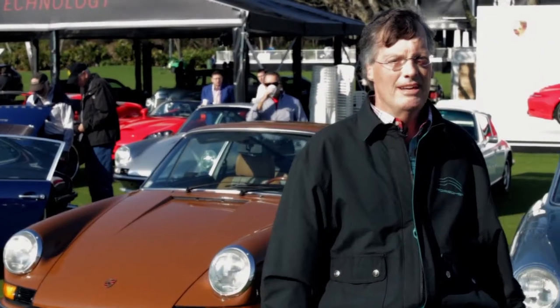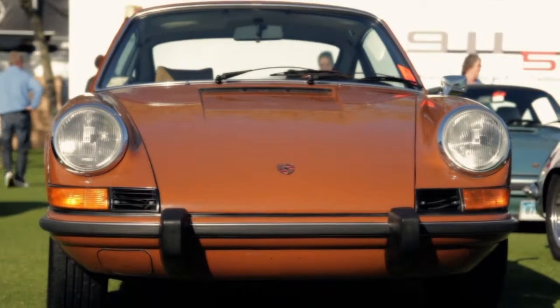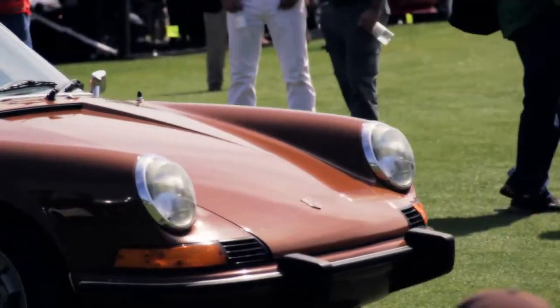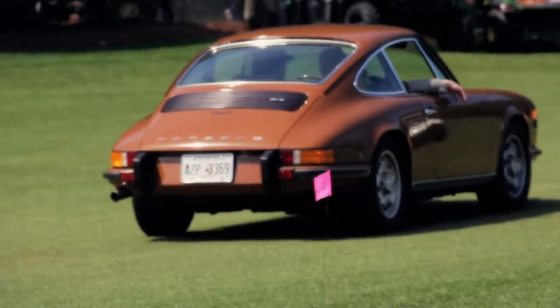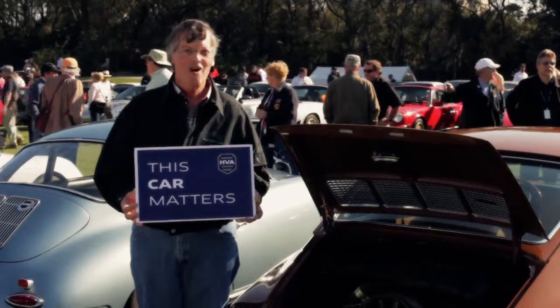It hit me as I get older that Porsche was only 20 years old when I started. It's been wonderful to work on these cars. I told Dr. Porsche in California when I met him that I worked on his cars for 45 years and every day is better than the last. I'm Pat Collins and this car matters.